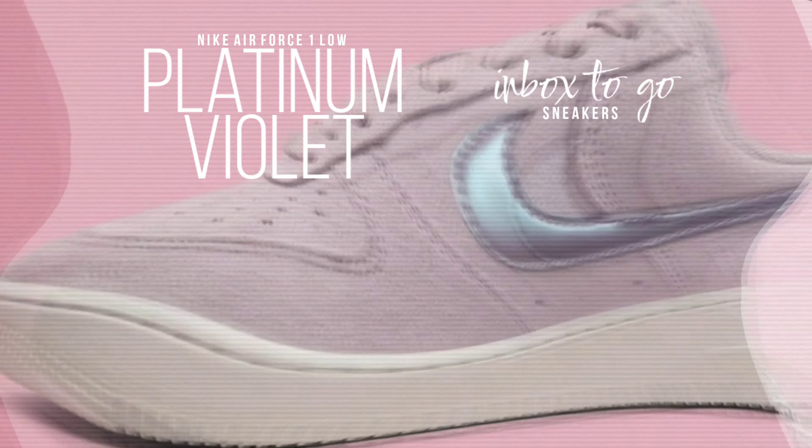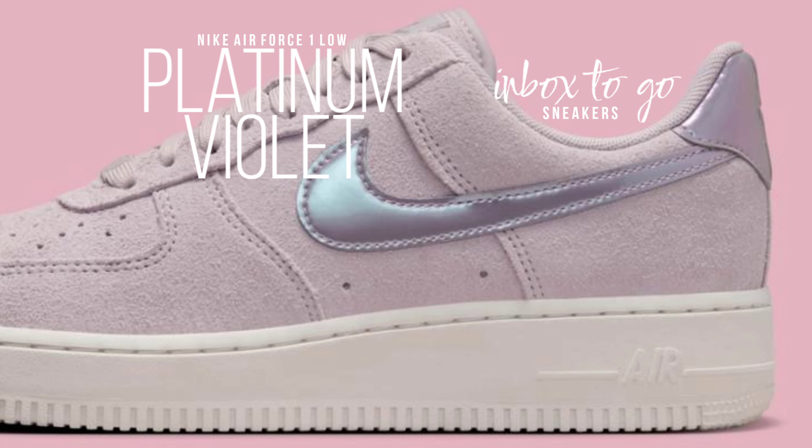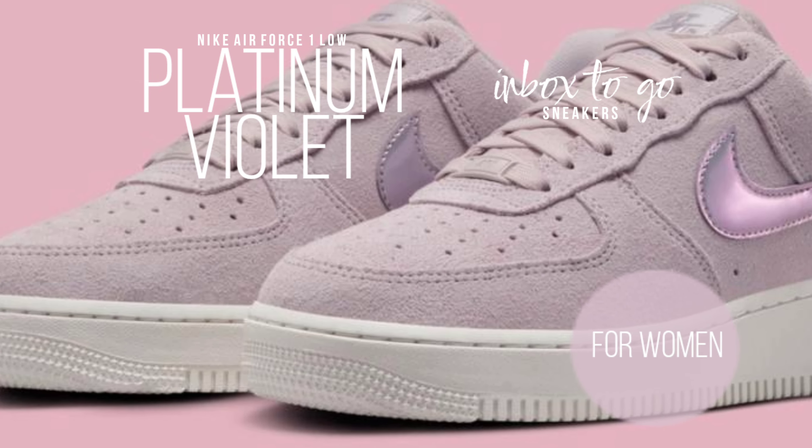An additional opulent feature that highlights the attention to detail put into these limited editions is a sewn-on logo patch on the tongue — a distinguishing feature of the Air Force One SE versions.